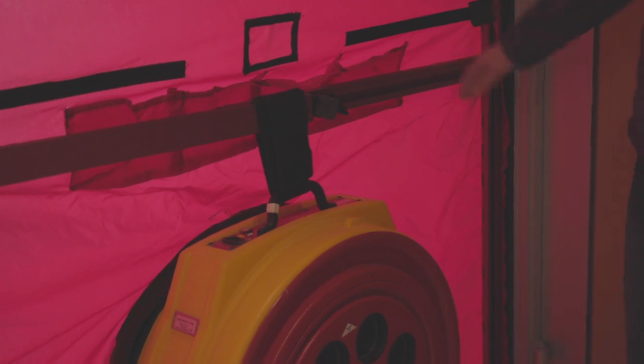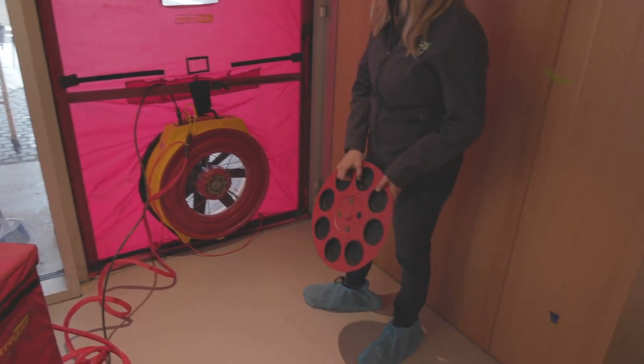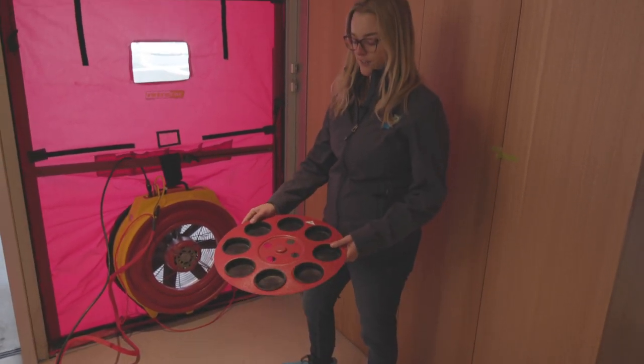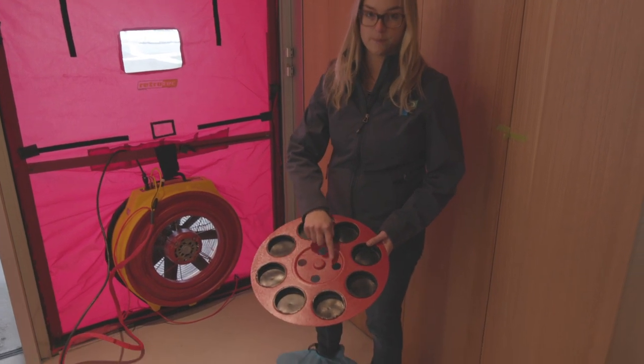The first thing I need to do is figure out how much restriction we need. On a leaky home I would remove a lot of the restriction because with a larger opening you can move more air. Since this is a Passive House which is very airtight, I'm going to be testing using these four openings.